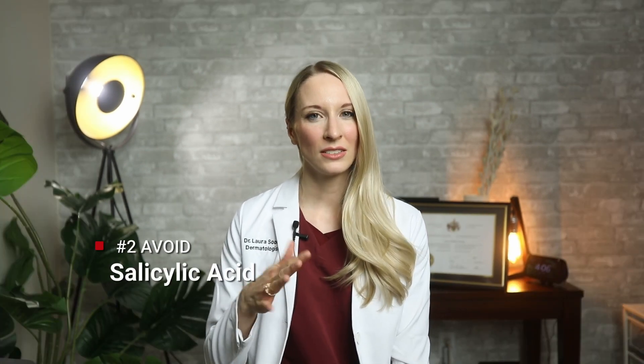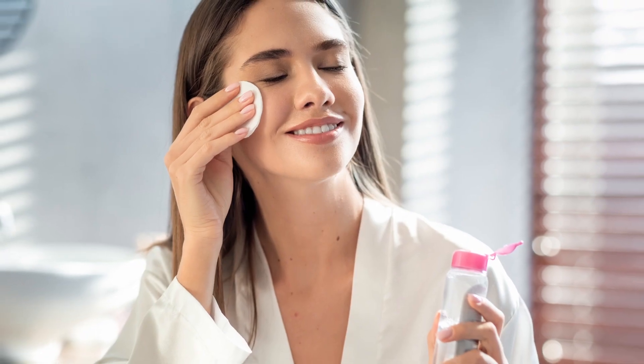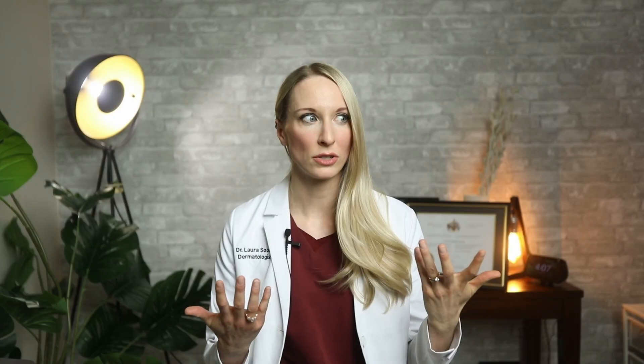Number two is salicylic acid. This one's a little controversial, but I would avoid it just to be on the safe side. The main concern is that salicylates — similar to aspirin — have been associated with salicylism, which can cause neurotoxicity, brain injury, deafness, or ringing in the ears in the baby. If you're using a little bit in an acne pad or face wash it's probably not the end of the world, but I recommend cutting it out.